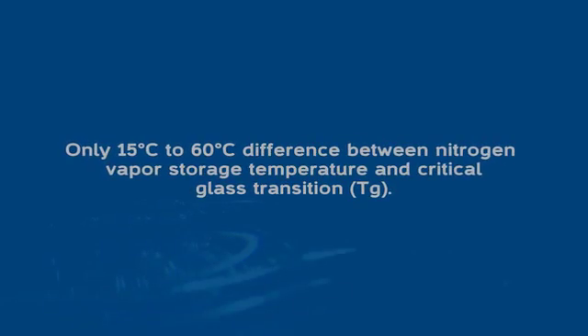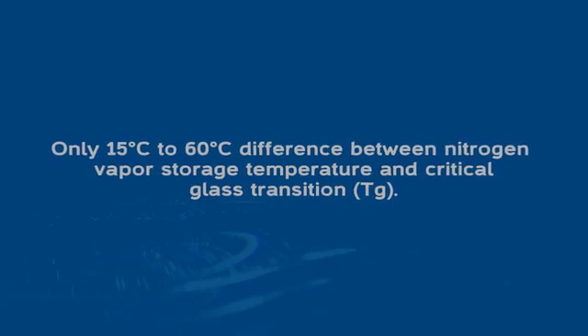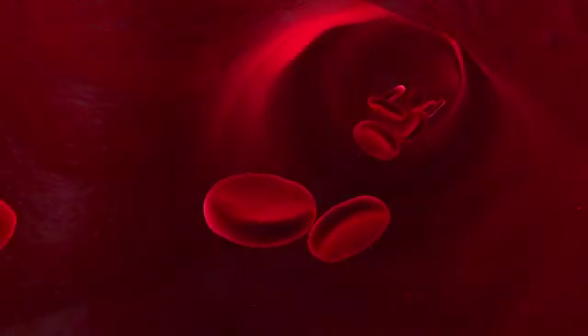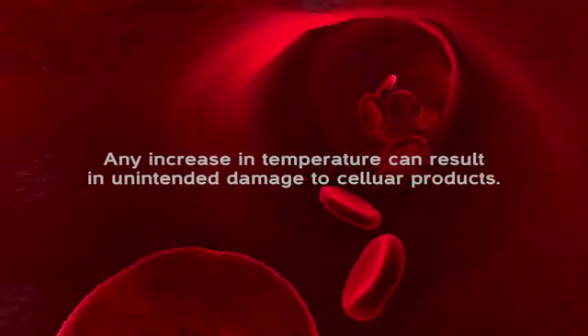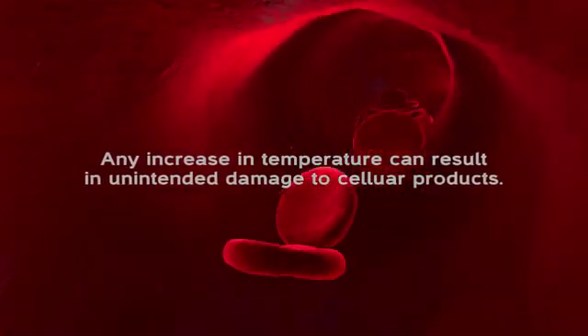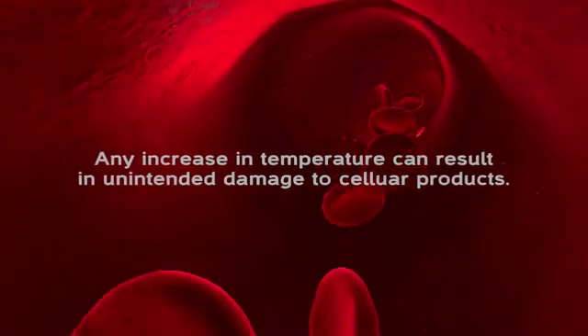The reason that's an issue is that between liquid nitrogen storage temperature and glass transition we only have 60 degrees, and any increase in warming rate can lead to unintended damage to cellular products by a warming event which crosses that thermal barrier.